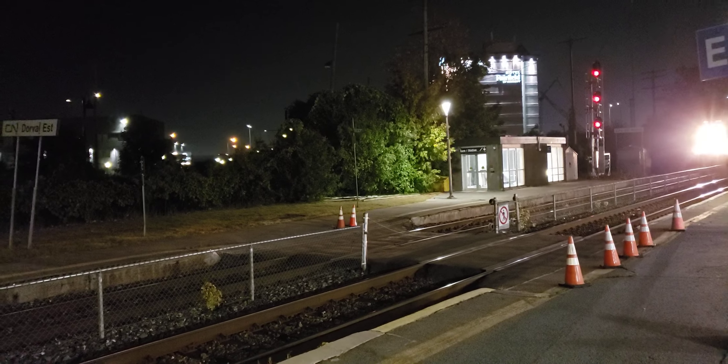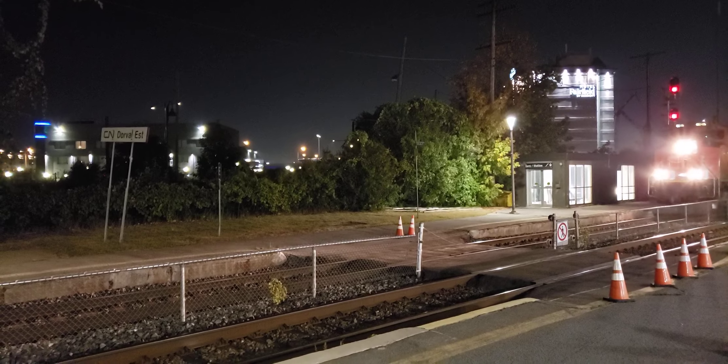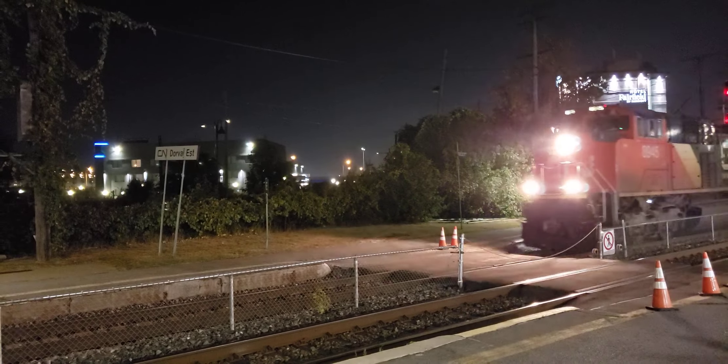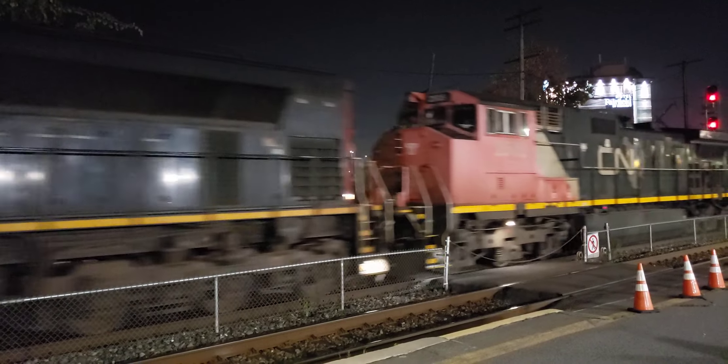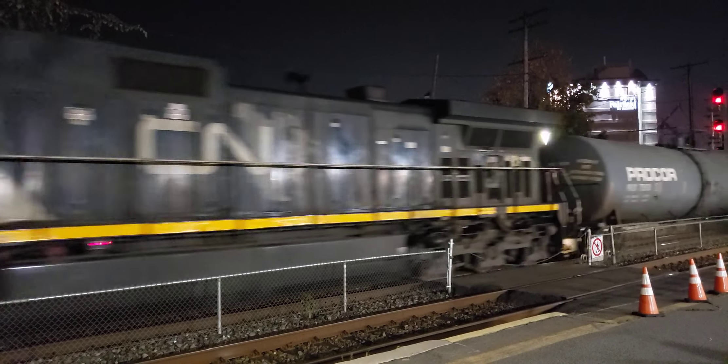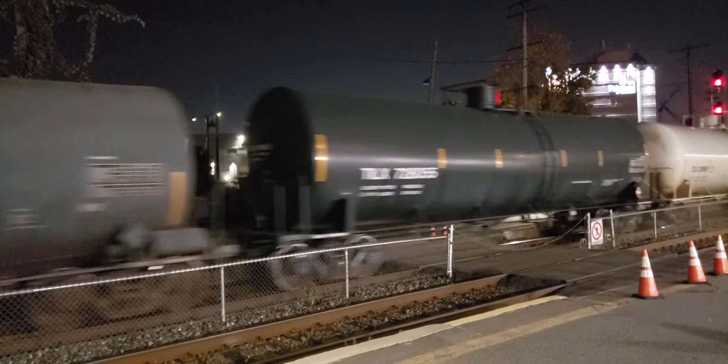Hey, this is Cool Trains in Montreal. I'm here at Dorval at around 8:10 p.m. on the 30th of September 2023. Looks like we have a train here — looks like a freight on track 2, slowly coming through.